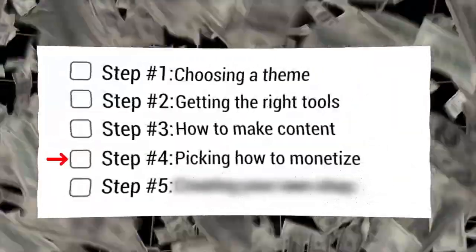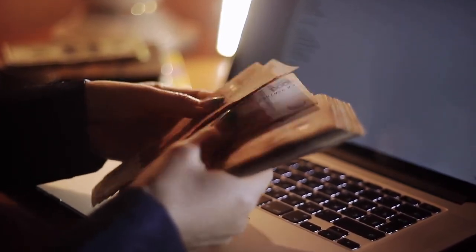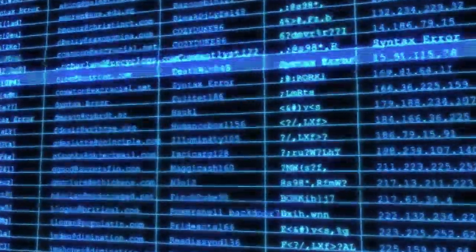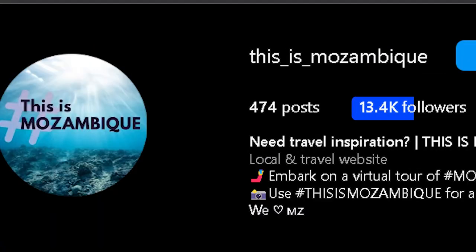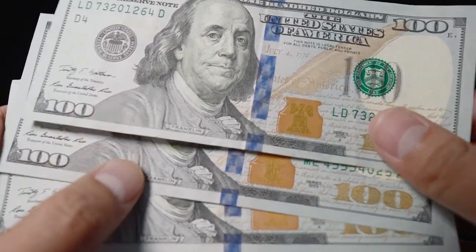Step four: picking how to monetize. When you're monetizing, having clarity in your strategy is super important. Maybe you've got a product to sell or you're eyeing promoting someone else's stuff. Whatever it is, just have a clear vision, because there's no point in gathering a big audience and then thinking, now what? And no, just views don't pay. So if you want to make money, take advantage of your viewership to attract advertisers or sell your own products.